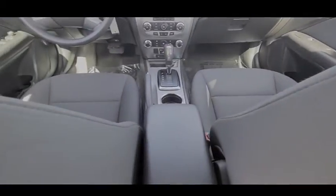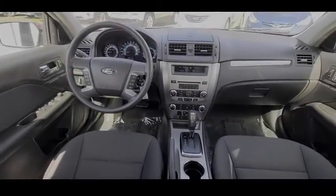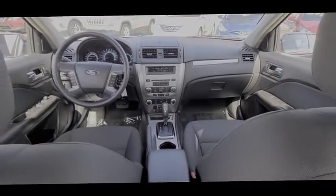Fog lamps, wheel covers, FWD, and remote trunk release. Come take a test drive today.